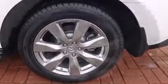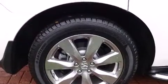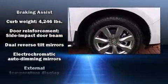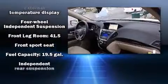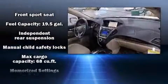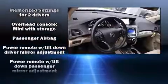Third row seats provide an even greater maximum passenger capacity. Acura also prioritized safety and security by including head curtain airbags, traction control, anti-whiplash front head restraints, and four-wheel disc brakes with ABS. Adaptive cruise control maintains a preset distance behind the car ahead, simplifying highway driving and enhancing safety.